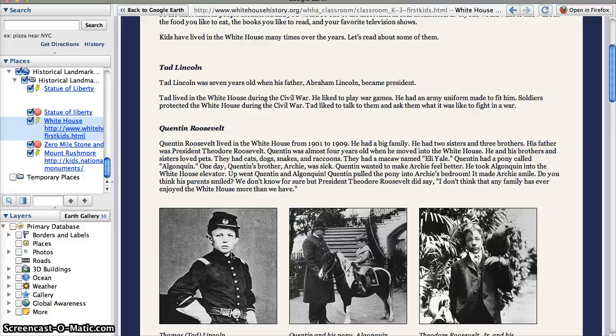The next kid who lived in the White House was Quentin Roosevelt. He lived there from 1901 to 1909 and had a really big family — two sisters and three brothers. He and his brothers and sisters loved pets. They had cats and dogs and snakes and raccoons all living in the White House with them. But Quentin's favorite pet was a pony, and here he is on his pony outside the White House.